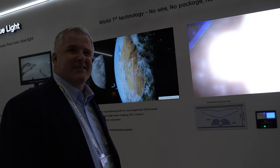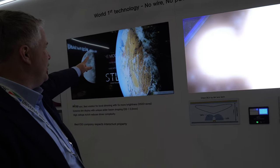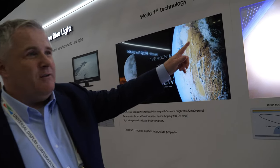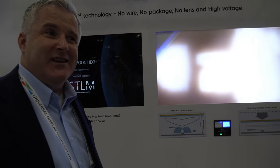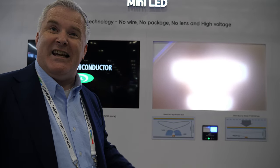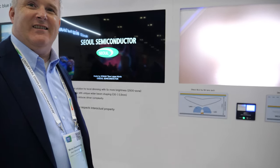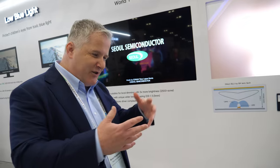For brightness, a 500-nit TV has about 4% transmission through the LCD panel — so the backlight needs to produce a few thousand nits, meaning around 10,000 nits goes in but only 500 nits exits the display. It's very inefficient — the LCD panel absorbs a lot of light.